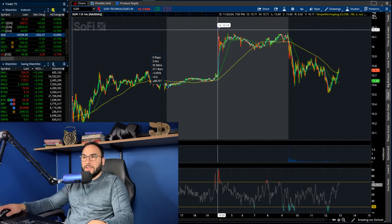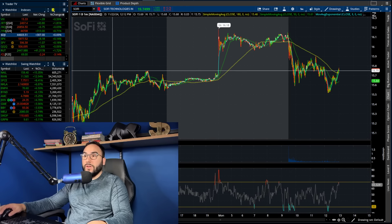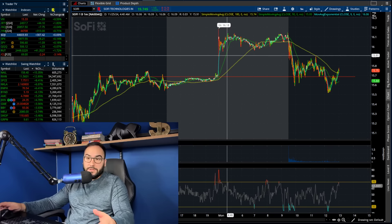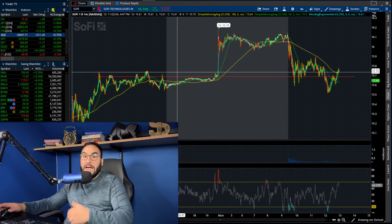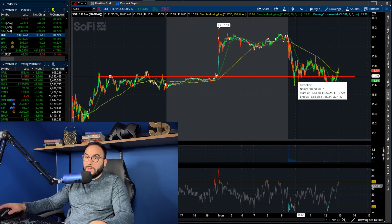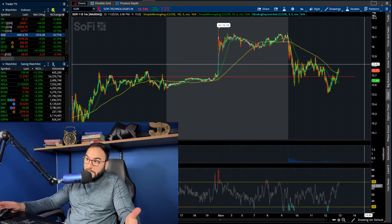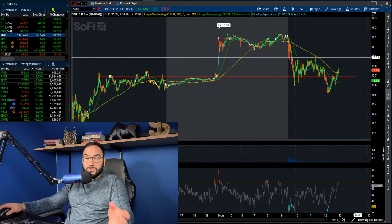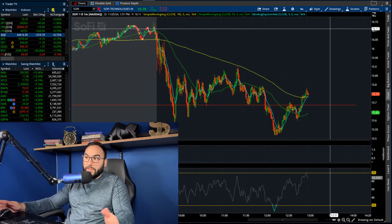We popped about 60 cents in pre-market — a 4% gap up this morning. But at open we filled the gap down back to about $15.70, which was the high from Friday. Now it seems like we're holding that as support. So we broke out, gapped up, filled the gap down, and now we're holding Friday's highs as support and starting to bounce — that's a very good sign for the bulls short term. We're also starting to push back over the moving averages on the intraday, which is also good.